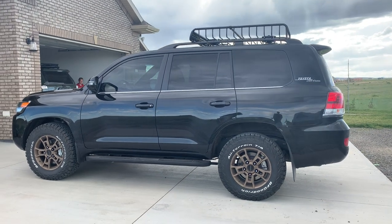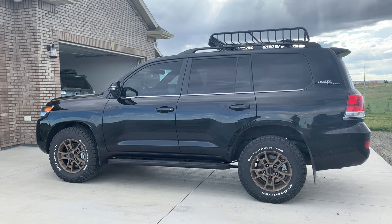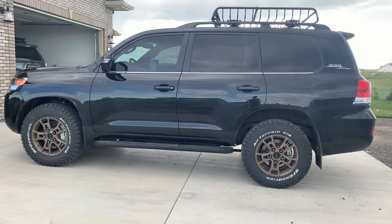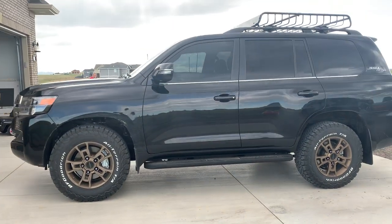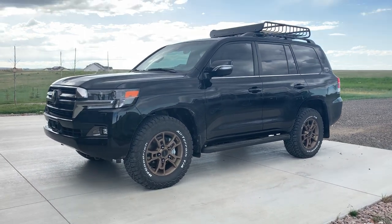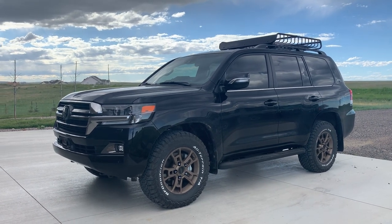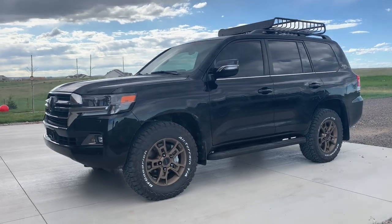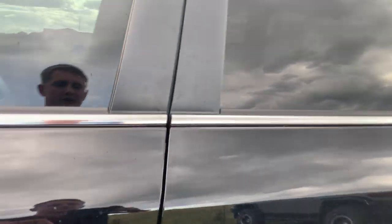So that's the percentage of sunlight that the tint technically allows through. 20% means 20% of the sunlight is coming through while you're in the cabin. Typically you're used to seeing 35% or 30–35% as the typical legal limit, sometimes 50%. Here in Wyoming the laws are pretty lax, fortunately.